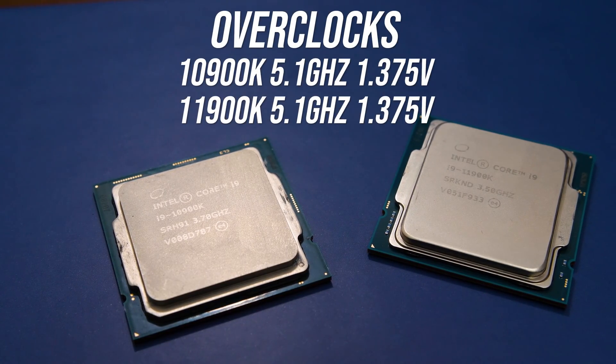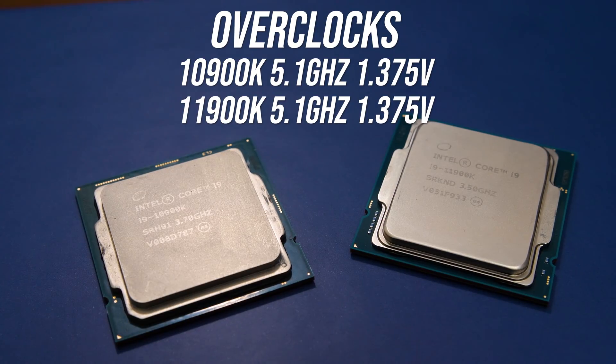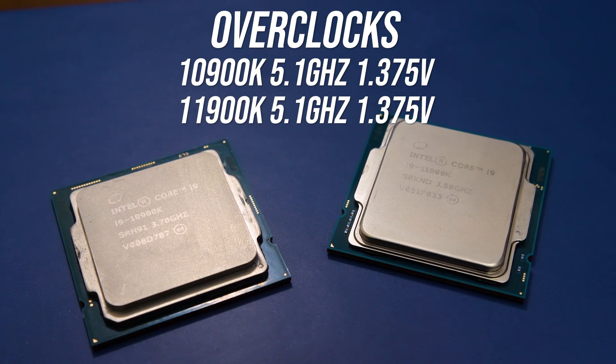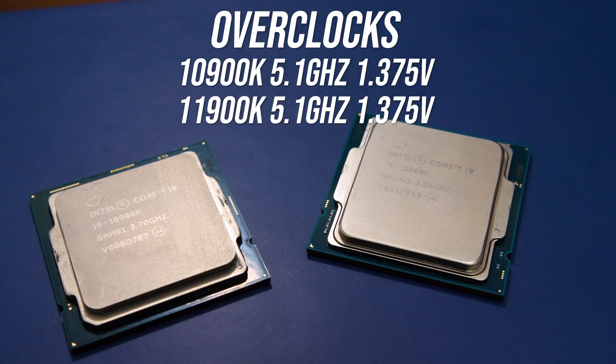I've tested both CPUs at stock — so no MCE — and with the following all core overclocks applied. I was able to run both at the same 5.1GHz over all cores at the same voltage, however these are by no means finely tuned overclocks and results will of course vary based on silicon lottery.